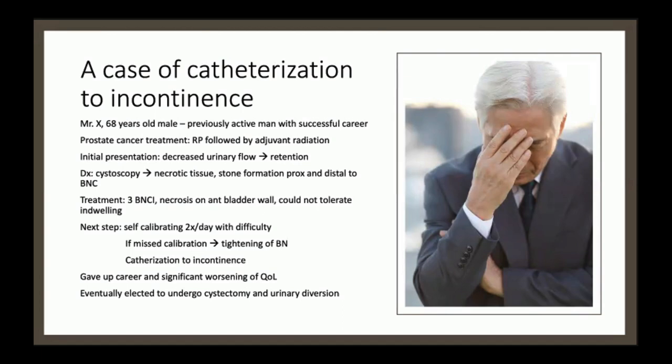He was offered an indwelling catheter but unfortunately did not tolerate it. The next step was self-calibration twice a day, which was quite difficult for him. If he missed a calibration, he would see tightening of his bladder neck shortly after, requiring another dilation. At this point, he was essentially catheterizing to incontinence — catheterizing to empty his bladder but always remaining incontinent, having to wear pads, and the smell of urine really impacted his quality of life. He gave up his career and was quite unhappy, and eventually required a cystectomy with urinary diversion, which was the only thing that helped him return to regular life.